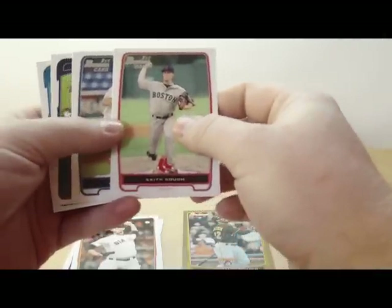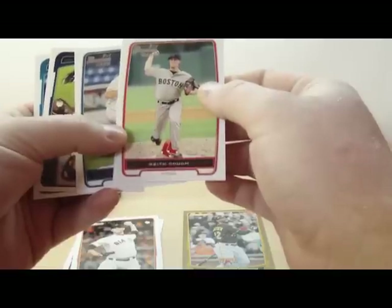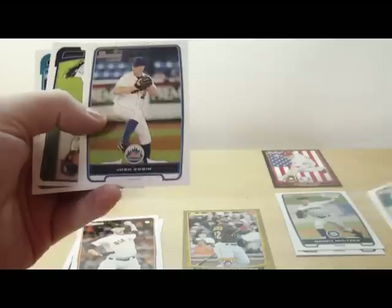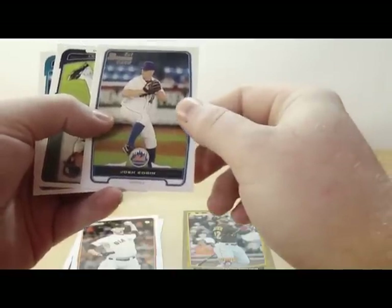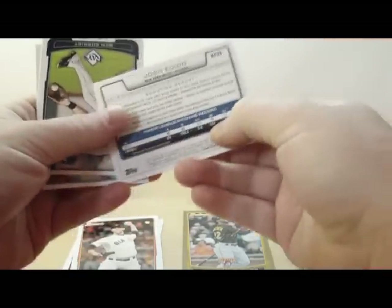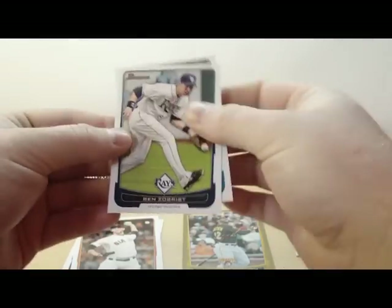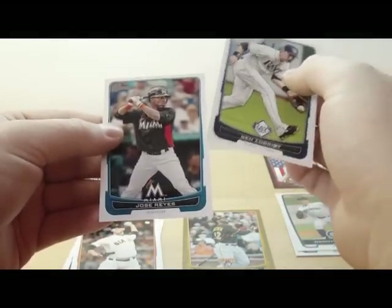First Bowman card — these are going to be your prospect cards. Keith Couch. Josh Edgin. Those are BP, so these are going to be your prospect cards, the First Bowman card. Ben Zobrist and Jose Reyes.